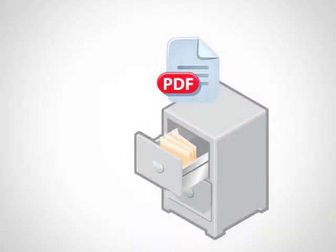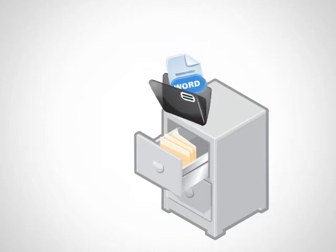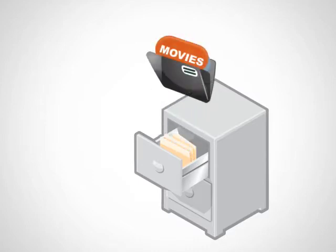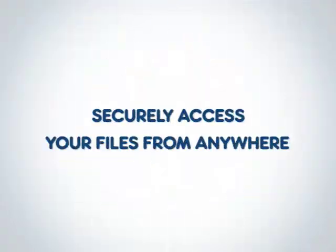With Scan123, scans are automatically saved in the non-proprietary PDF format, but you are not limited to PDF documents. Through our simple file upload program, you can save any file format from your PC to a Scan123 file cabinet. Plus, you can define and monitor user access and securely access your files from anywhere in the world.